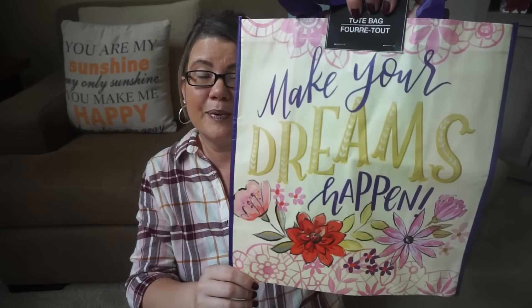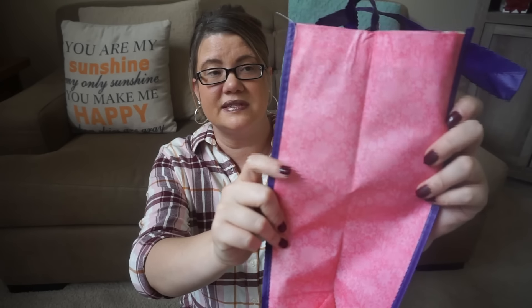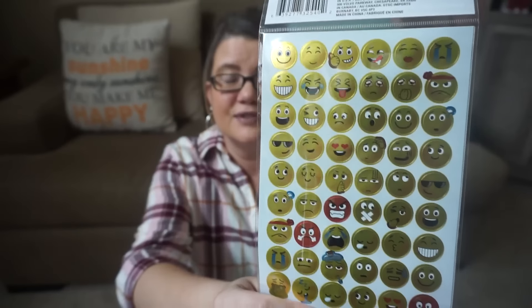I got this really cute tote bag that says 'Make Your Dreams Happen' with a pretty flower pattern, purple handles, and a pink accent with flowers on the side — great for gift giving or for yourself. Speaking of planners, I did get some emoji stickers — these are the Jot emoji foil stickers, 180 count. There are two sheets, so probably around 54 stickers per sheet. Really cute.